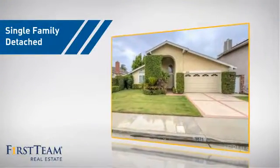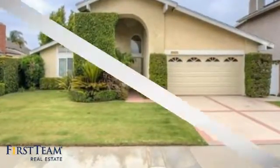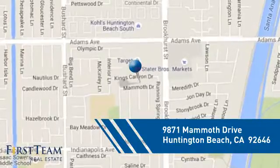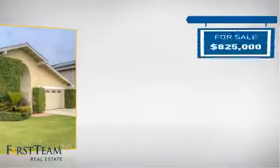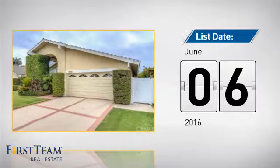This home is a great choice for those looking for comfort, convenience and the privacy of their own home. It's located in the Huntington Beach area, currently listed at just over $800,000, and it just went on the market this month.